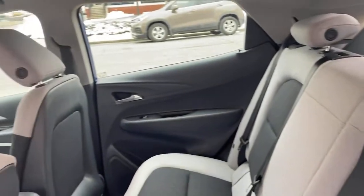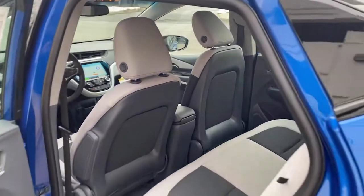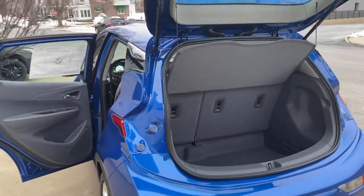Power lift gate, heated mirrors, steering wheel audio controls, Wi-Fi hotspot, and aluminum wheels.